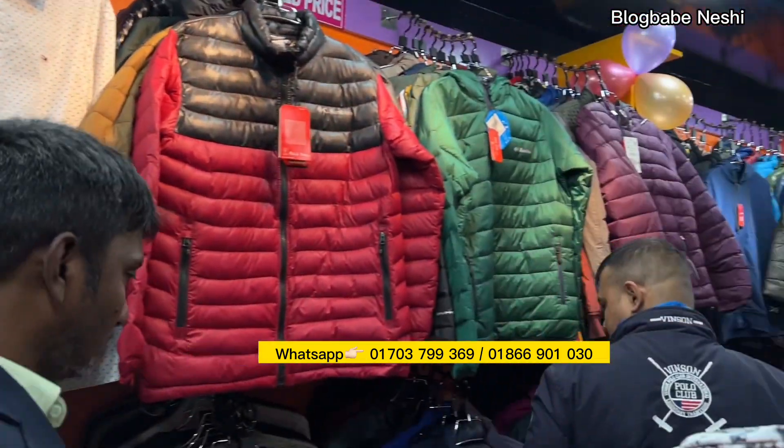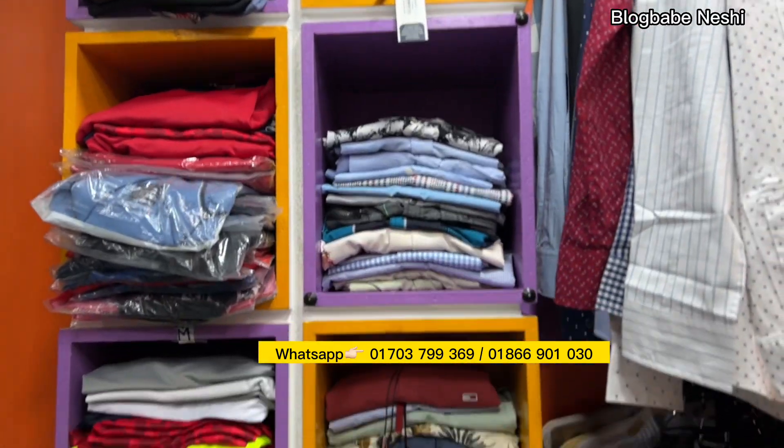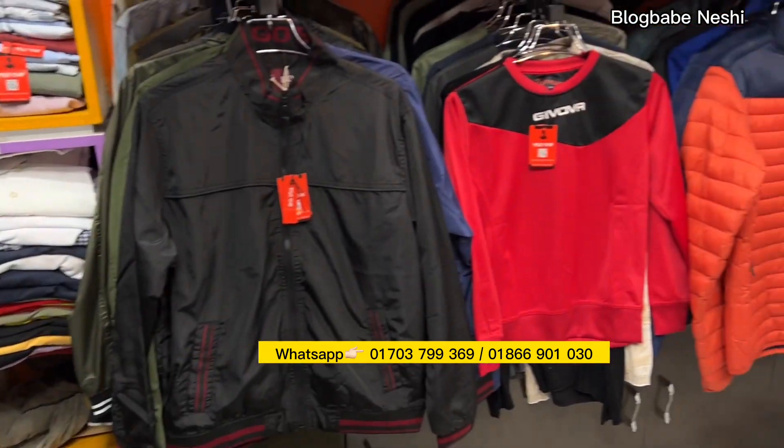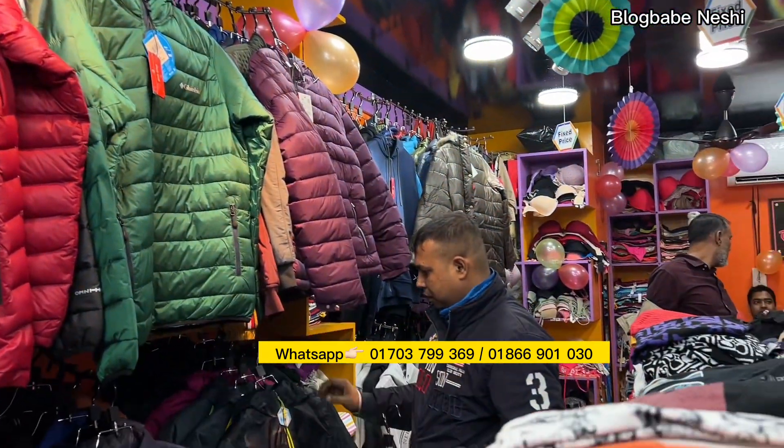I am going to focus on the girls' items. I am going to show you the same items. Here, I am going to show you the jacket — you can see the padding jacket in winter.